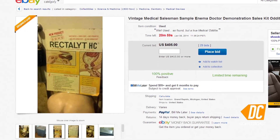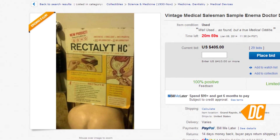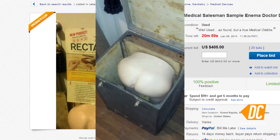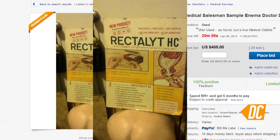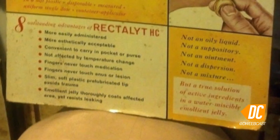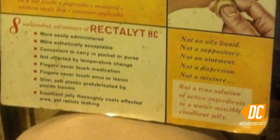Just when you thought there was no way to adequately describe your relationship with your boss in a visual metaphor, look at this. Just look at it. It's a vintage medical salesman's sample enema doctor demonstration sales kit. The butt in a box is proof that proctologists are just a bunch of perverts. The demo comes with an instruction manual for how to administer Rectalite HC — which is, because you ask, not an oily liquid, not a dispersion, but a true solution of active ingredients in a water-miscible emollient jelly.